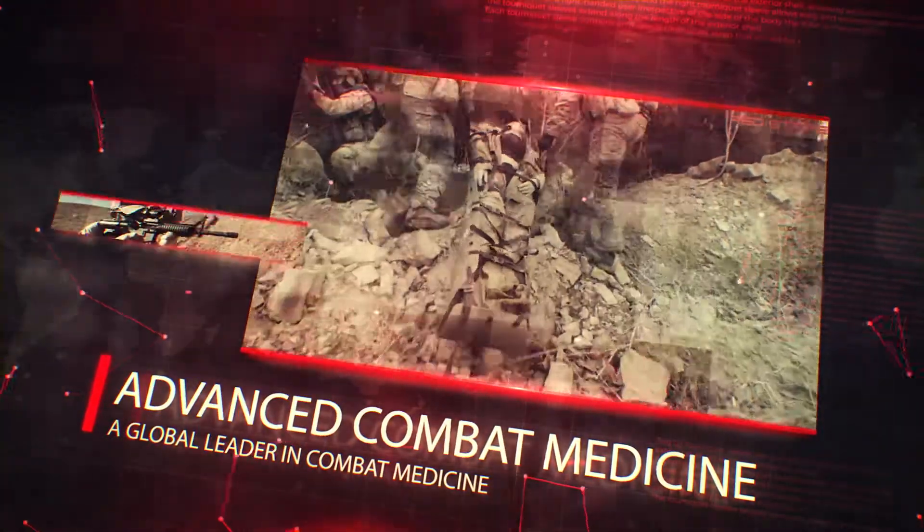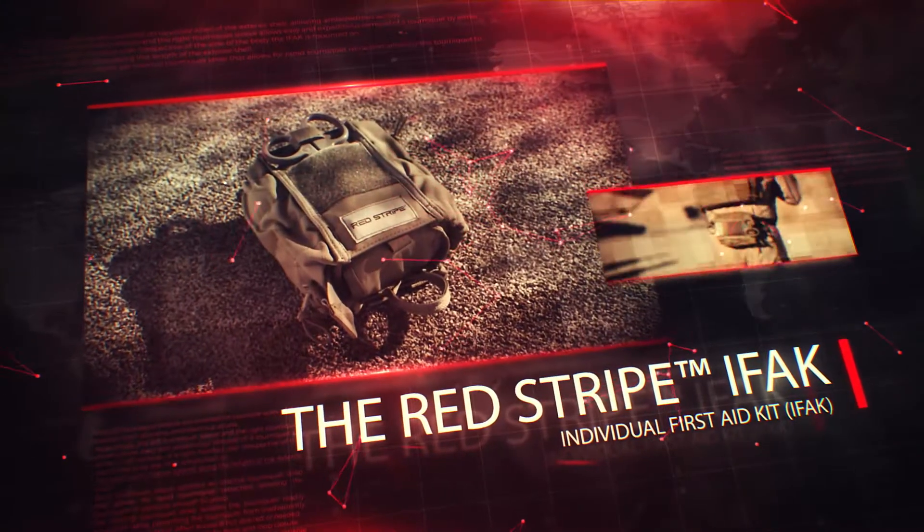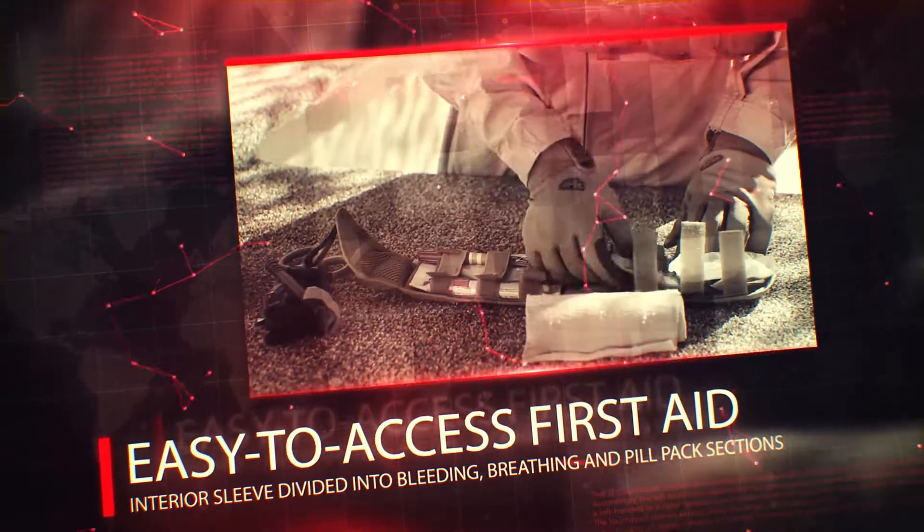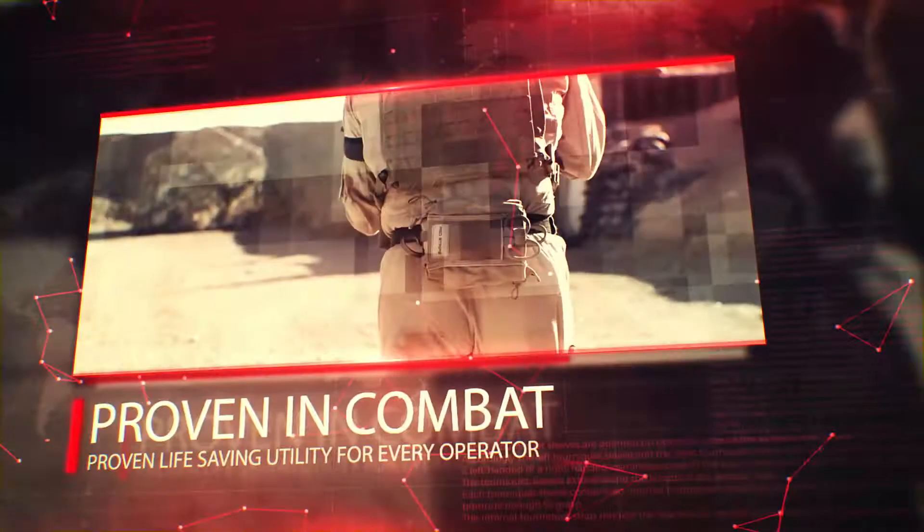Redstripe, a global leader in combat medicine, is proud to present the Redstripe IFAC Combat Medical Kit. Developed and tested by former Special Operations Forces, the Redstripe IFAC offers the world's most versatile and rugged life-saving system for today's front-line operator.